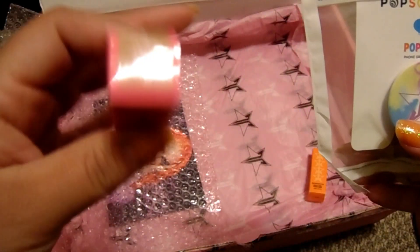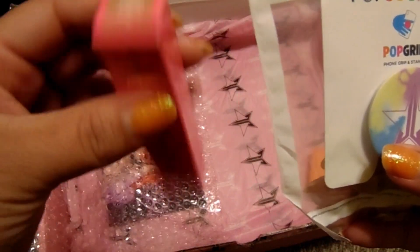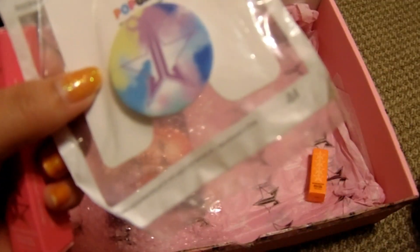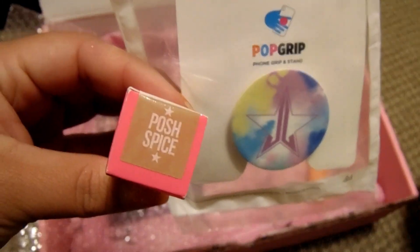I got a pop socket and a liquid lipstick in Posh Spice. This lipstick is much too light for me, and I already have like three of these. I saw someone else get like a purse or a bat makeup bag — that's what I was hoping for. This is what I got for my six dollar treats, so it's not very fun.